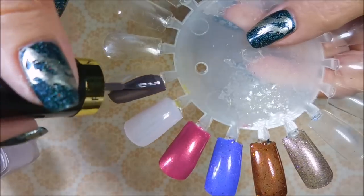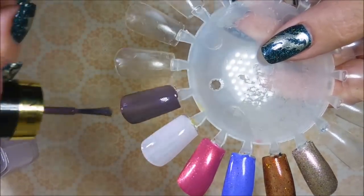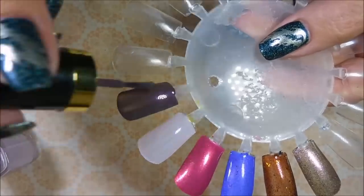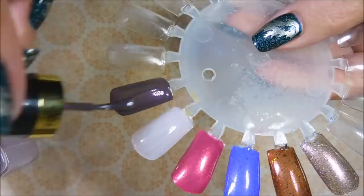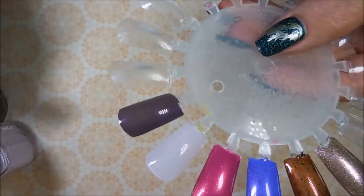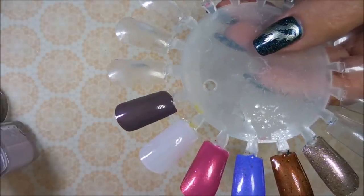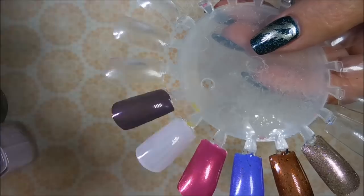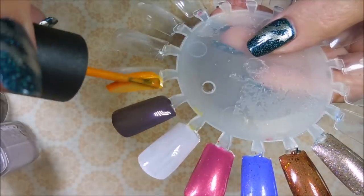Revlon's 'Tempting' is like a dark, dark purpley-mauvy kind of color, but it's got some kind of duochrome shimmery thing going on — it flashes purpley-pink. That's gorgeous! And the formula is great.